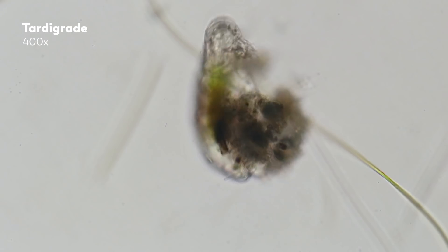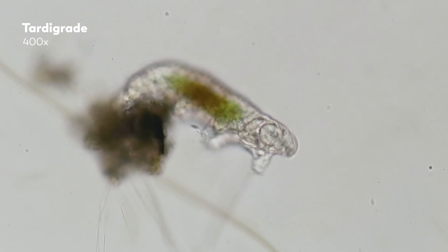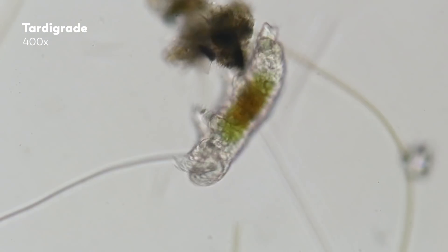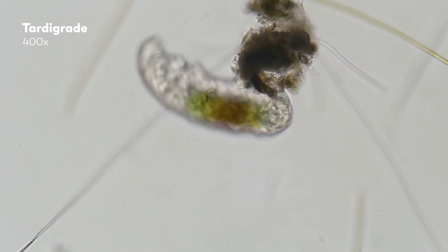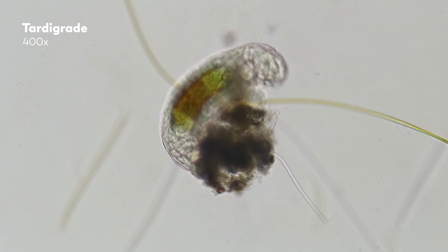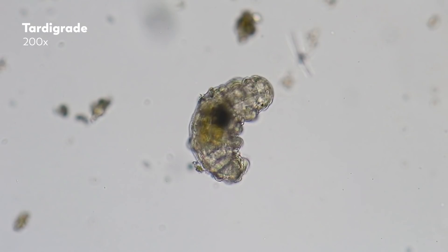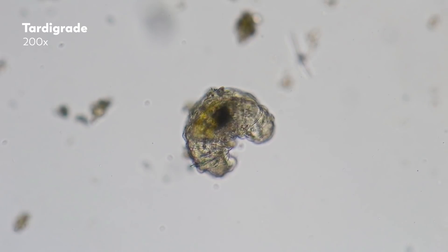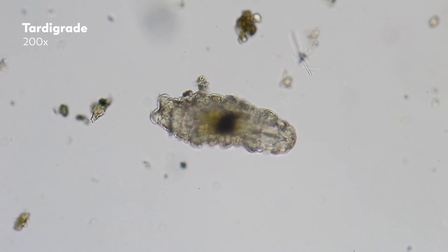Tardigrades, of course, live their lives absent of any kind of intention to teach us anything. They don't even know we're here. But watching is a form of interaction, and one that reveals the interface between the micro, the macro, and even the cosmic. So let's start with a part of the tardigrade body whose weirdness we haven't had the chance to fully appreciate here yet — their mouths.